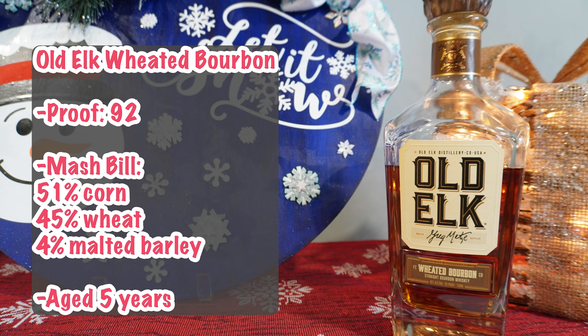A little background on Old Elk: a 92-proof bourbon, the mash bill consists of 51% corn, 45% wheat, and 4% malted barley. This particular bottle aged five years. MSRPs for $60 to $70. Open it up a little bit, get a little oxygen in there.